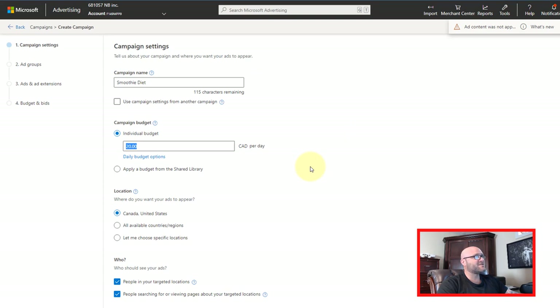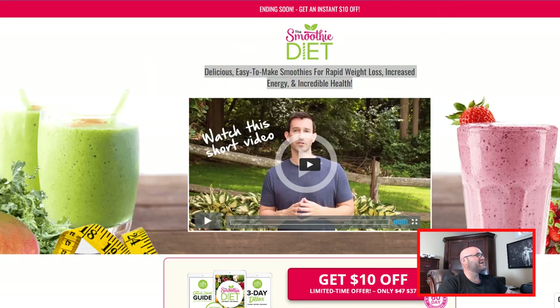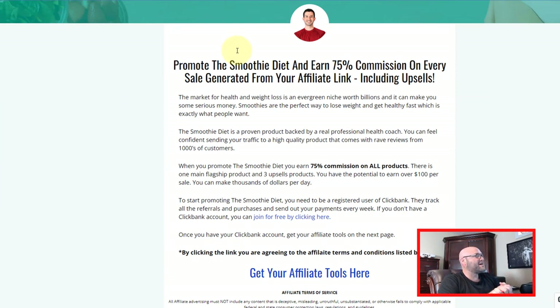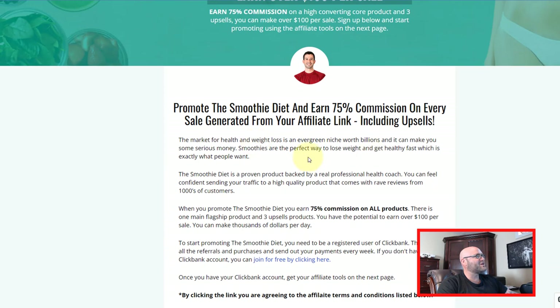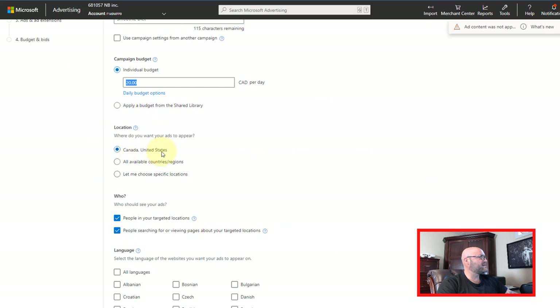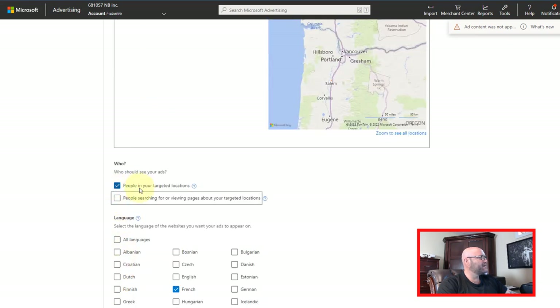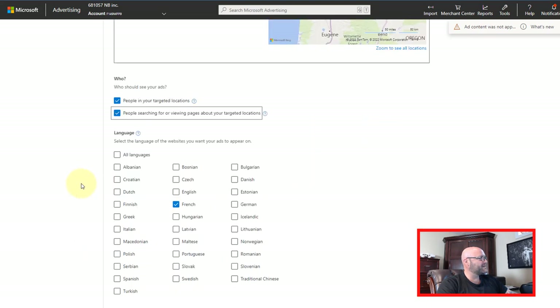That'll give me about six days worth of running this ad, which should be plenty of time to get all of the information I need. Here I can choose locations — the great thing about the smoothie diet program is it's on ClickBank, which usually allows you to run this in multiple different countries. If you want more clicks for less cost, choose countries that aren't the mainstream ones like the United States or United Kingdom. Choose other English-speaking countries that might be a lot cheaper. Make sure you turn off the bottom button so that you're only targeting people in your targeted locations.